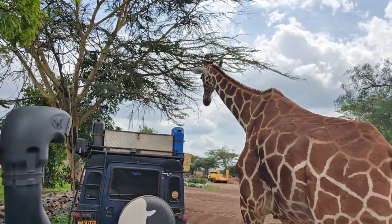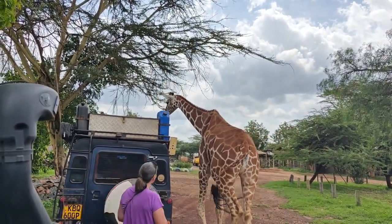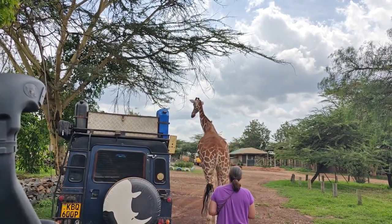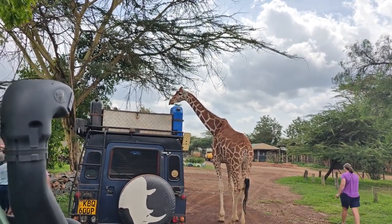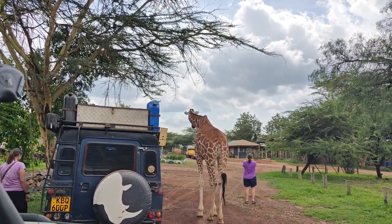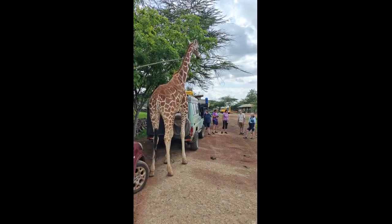Welcome to Moogie Conservancy, and look at who showed up to greet us. Unfortunately I didn't have any food handy for him, so he stuck his head in the window and said 'food please.' I didn't have any, so he went to the next vehicle. It's kind of a nice welcome to our stay here.